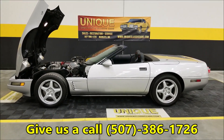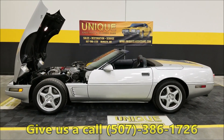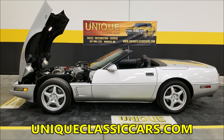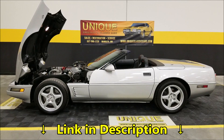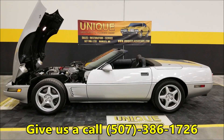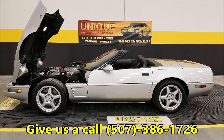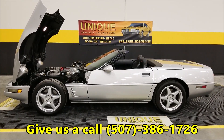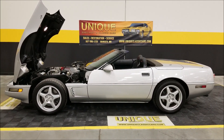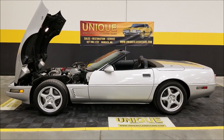There you go — 1996 Chevrolet Corvette Collector's Edition, LT4, a little over 38,000 miles, beautiful car, spent the majority of its life in California. Give us a call at 507-386-1726. Uniqueclassiccars.com — down below this video there's a link; click on it and it's going to take you right to our website and the listing of this car. Feel free to call us at 507-386-1726. We do consider trades, financing is available, we can assist you with transportation, and this car may be eligible for an extended warranty — consult with your sales associate when you give us a call or email.